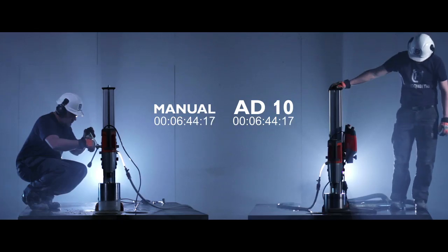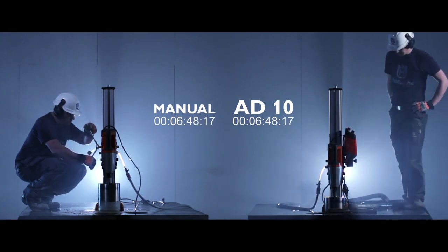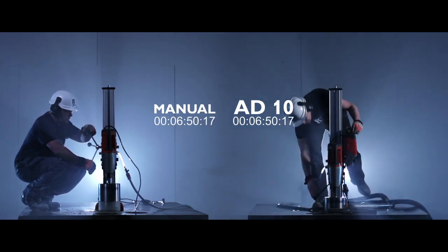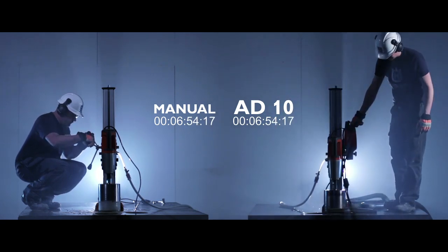When the drilling's done, the machine stops automatically. With a single control, you set the automatic retraction, and let the AD-10 do the job for you.